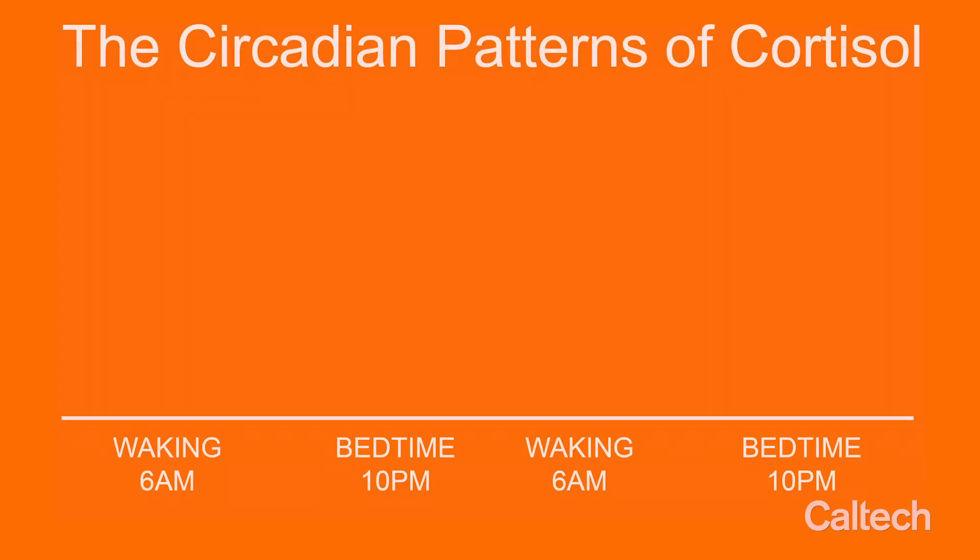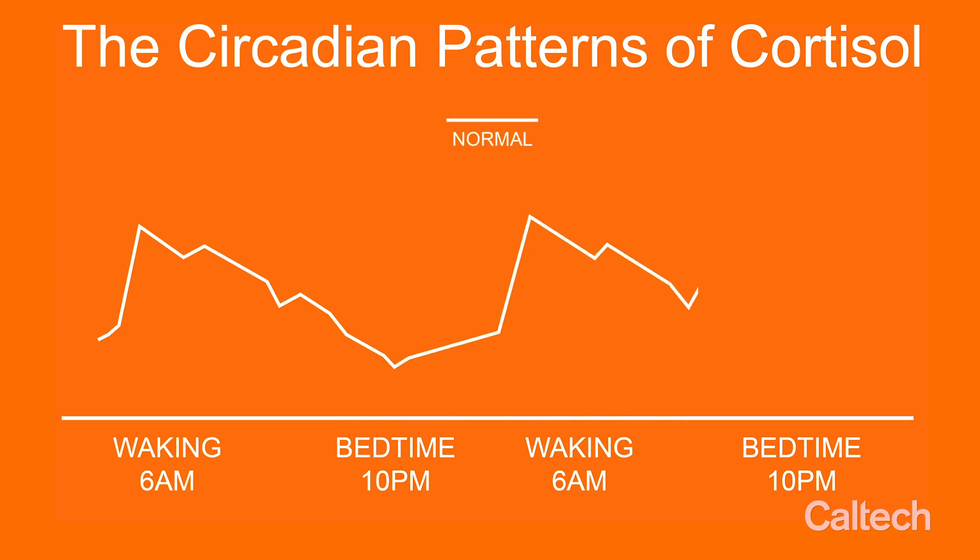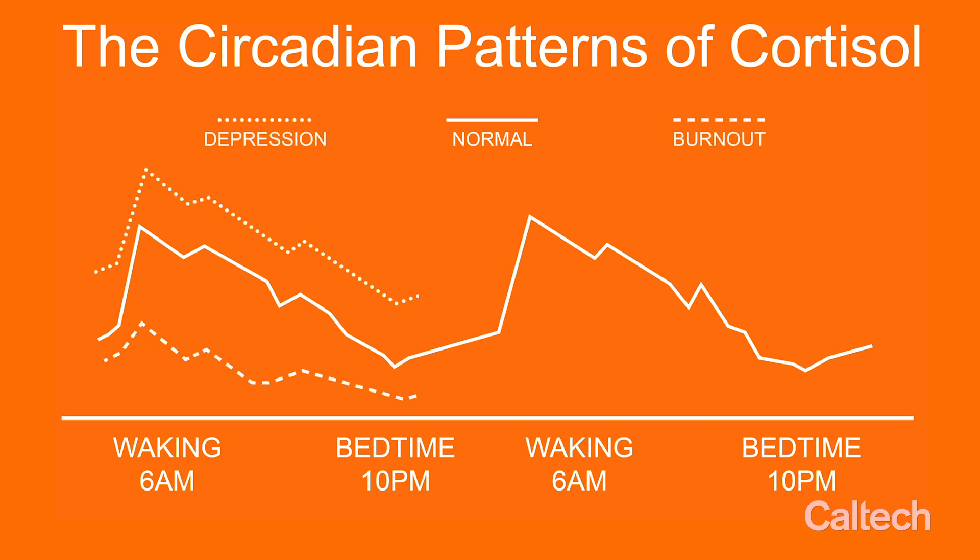The circadian rhythm of cortisol is also important. Our cortisol level fluctuates during the day — in the morning you get a high cortisol level and in the afternoon you get a lower cortisol level. But for patients with PTSD or depression, their circadian rhythm is a bit different from healthy people. This portable wearable system allows us to track our stress level in our daily activity, identify problems earlier, and hopefully provide early warnings of our body's mental or even physical conditions.